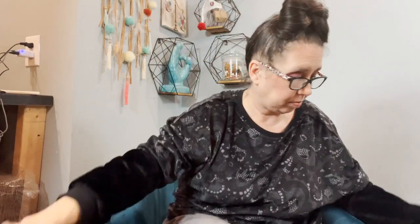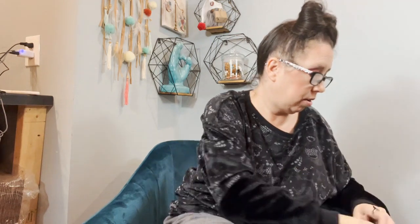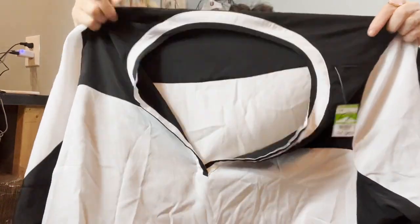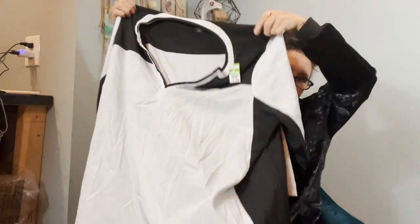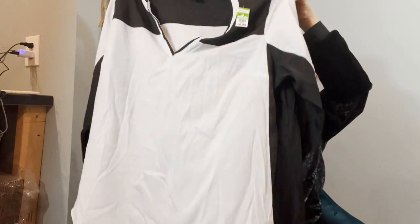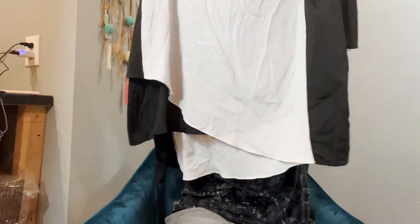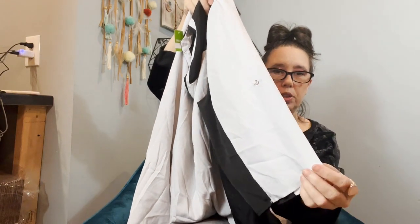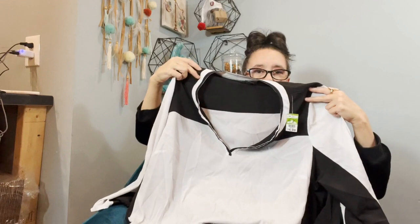They are super heavy too. This is Lane Bryant — a really long, lagenlook-style top. It's asymmetrical hem with a roll-tab sleeve and a little snap. It's just kind of a funky piece — I thought it was different. It's a size 26/28, and I like to have good variety of sizes in my closet.